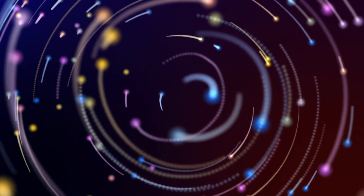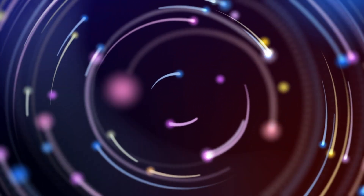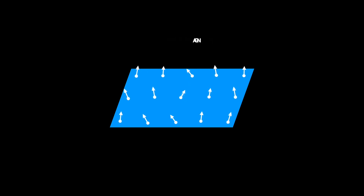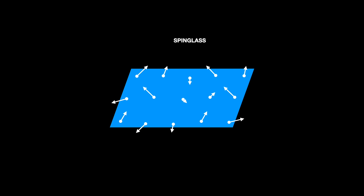In physics, a spin glass is a type of material where the magnetic moments or spins of the atoms and particles interact in a very complex, irregular way. Unlike typical ferromagnetic materials, where spins align in a regular pattern, in spin glasses the interactions between spins are often completely random — sometimes they align, other times they don't. And this leads to many possible stable configurations that we call local energy minima.